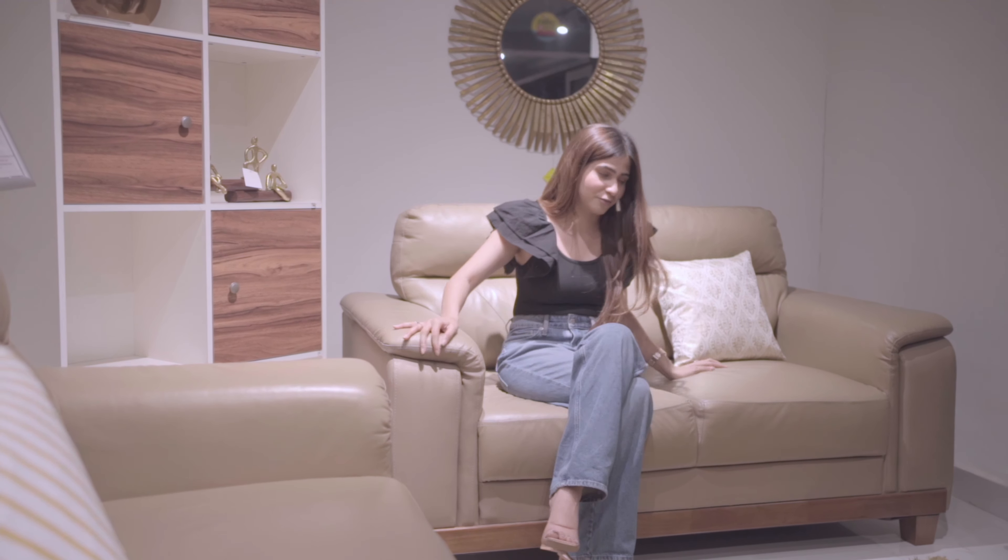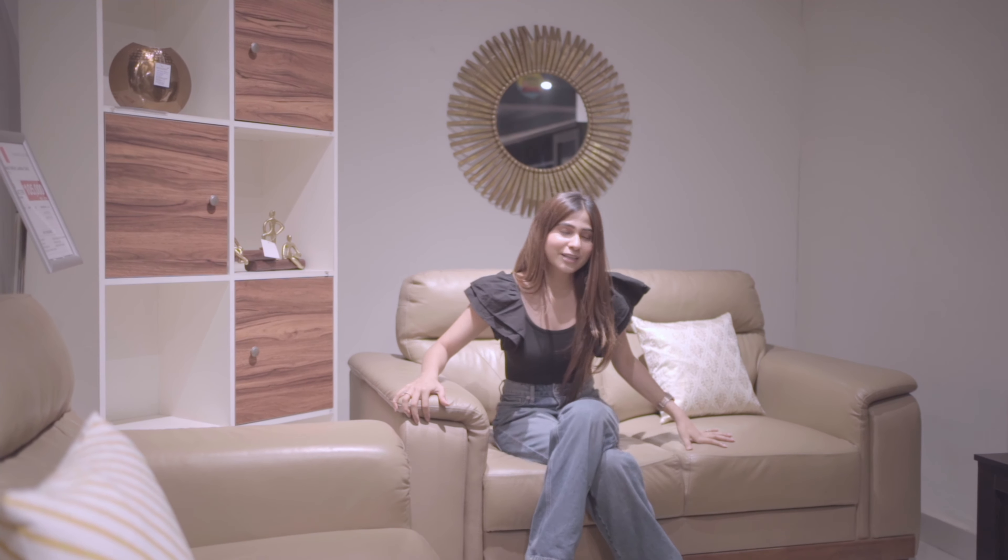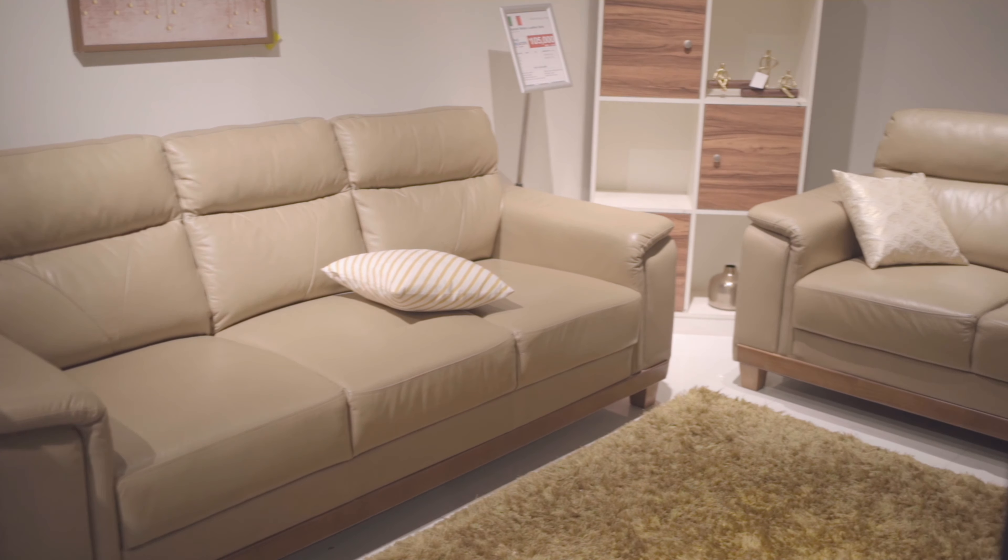One of my favorite pieces is this Naples Italian leather sofa. It's pure luxury — it feels very soft and the design just screams elegance. I think it's the perfect one for a cozy living space.